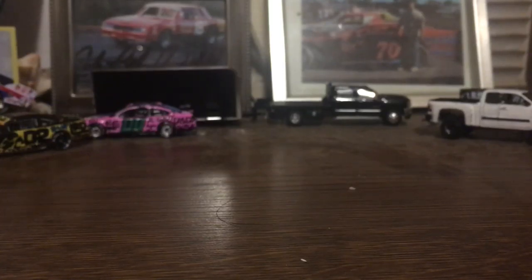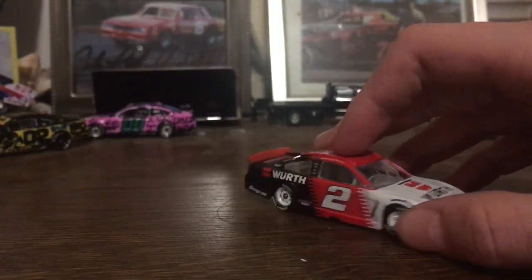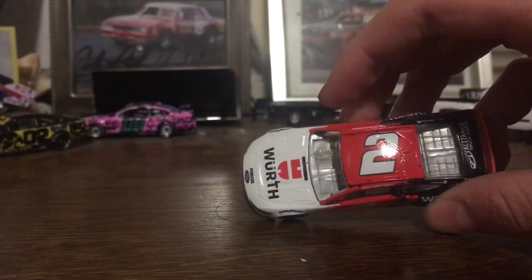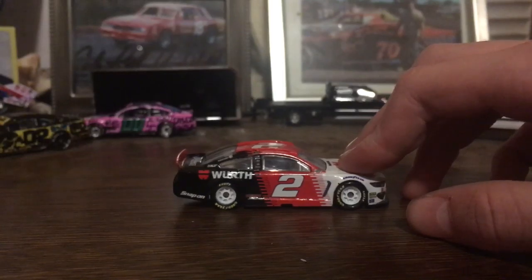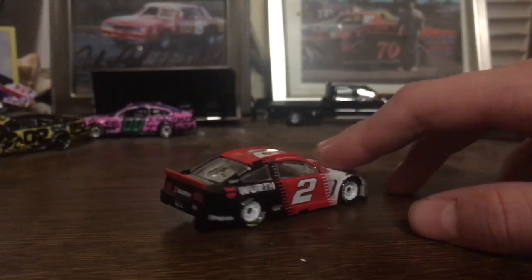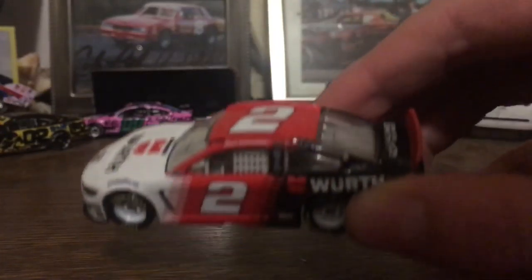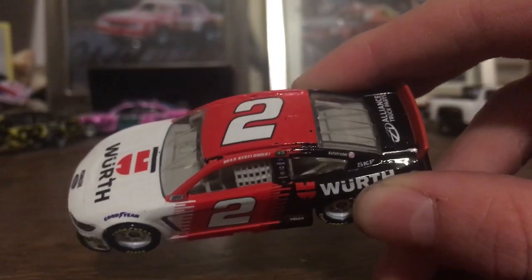Next up will be one of the coolest cars I have — Brad Keselowski's Würth car. Won at Kansas with this car. Really nice looking car. The design on this car is beautiful — the white rims, red spoiler. Keselowski had a lot of good paint schemes this year. He had a new paint scheme every week, which was a lot — almost too many paint schemes. But this one was probably one of his best for sure. You can see Discount Tire, Snap-on. If you look up close, you can see he has two Race One stickers there.